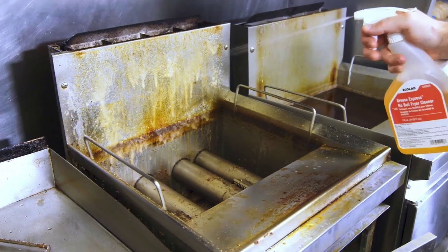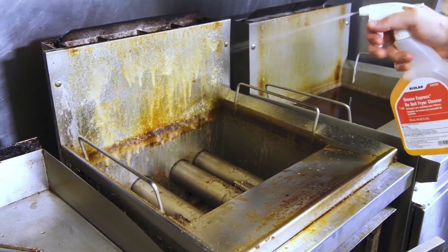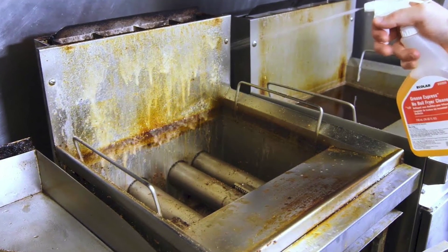We all know you clean the oil in your fryer, but if you've taken a look on the outside, grease typically builds up on the exterior and provides a great food source for rats. So make sure you scrape it down and clean it every day.